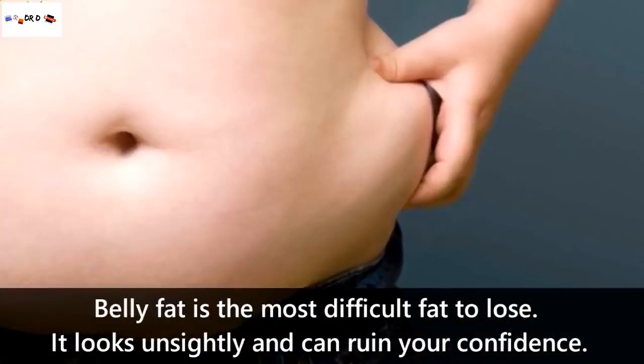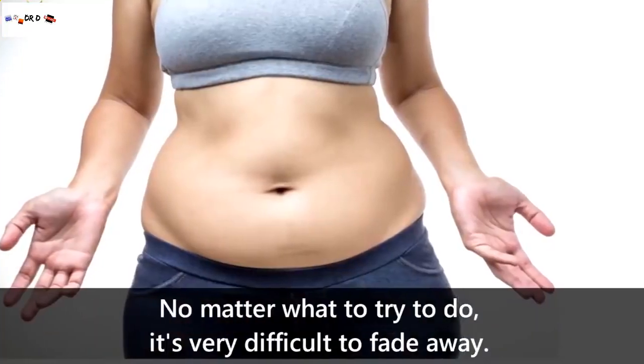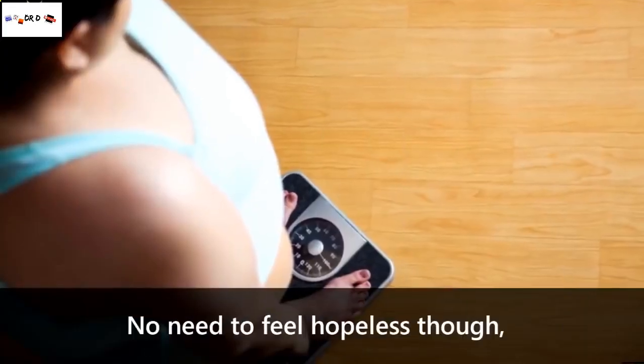Belly fat is the most difficult fat to lose. It looks unsightly and can ruin your confidence. No matter what you try to do, it's very difficult to get it to fade away. No need to feel helpless though.